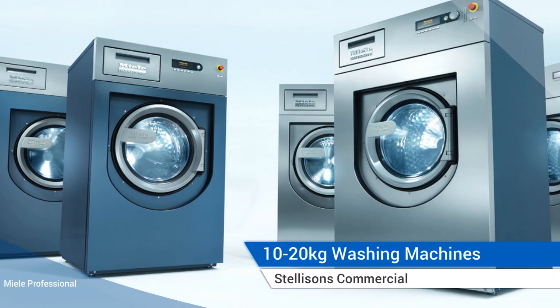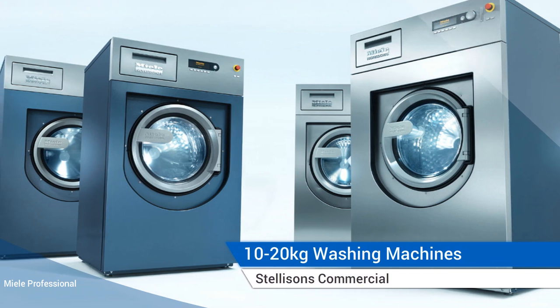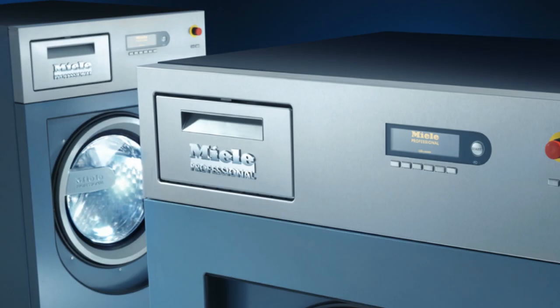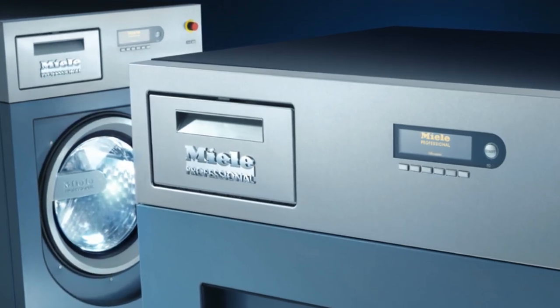If your business requires a large commercial washing machine, check out our range of 10-20kg washing machines here at Stellison's Commercial. We have a wide range of Miele professional washing machines that perfectly suit the needs of hotels, restaurants, laundrettes, care homes, hospitals and more.